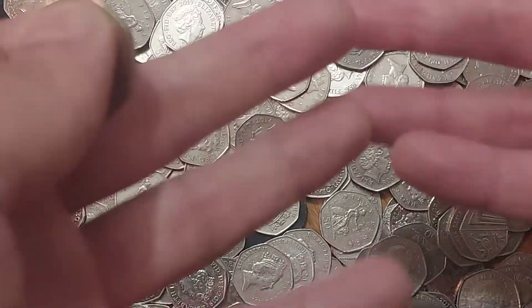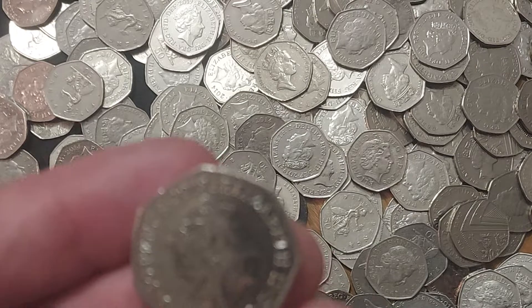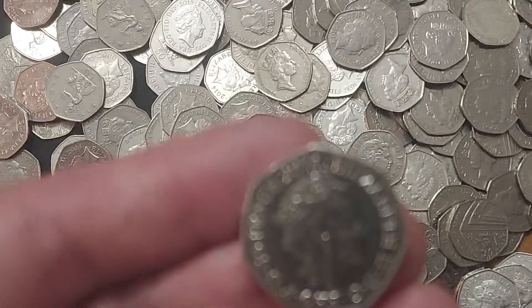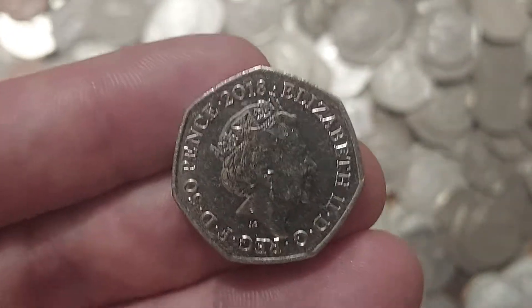Before we turn this one over, I'm sure you can see a lot of 50 pences in the background. I have just done a £250 coin hunt — that video is going to be up in around 20 minutes. I do understand that it has got super late, so I'm sure a lot of you will be watching this one in the morning — definitely worth watching.